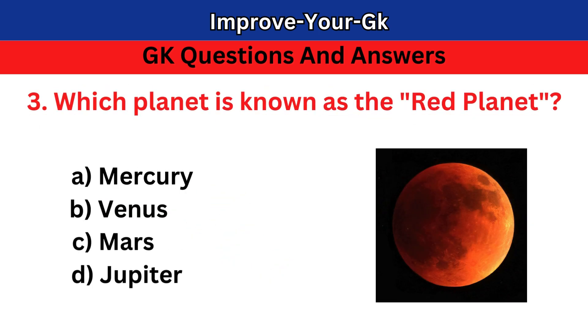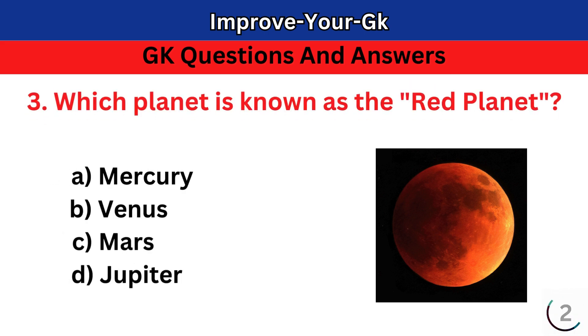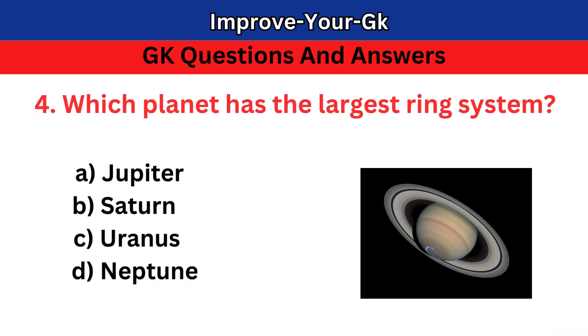Question 3: Which planet is known as the Red Planet? A. Mercury B. Venus C. Mars D. Jupiter. The correct answer is C. Mars.